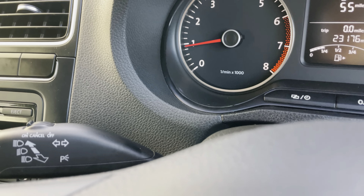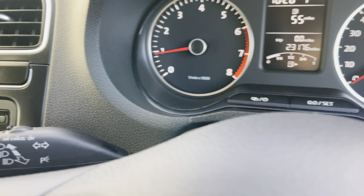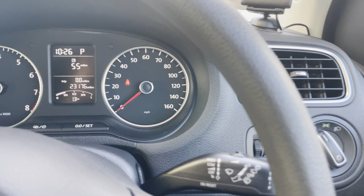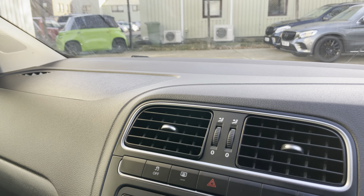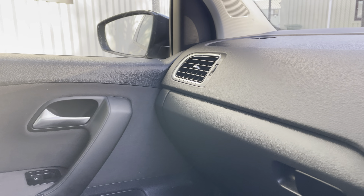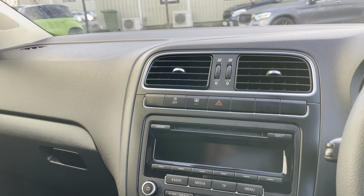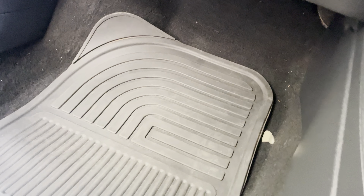Over here you've got cruise control on the stalk, and your normal lighting and wipers. The interior condition is really nice and clean - no undue wear or odours, it's really fresh in here. It's been well cared for by the previous owner and with that mileage it's effectively only done two years' worth of driving.